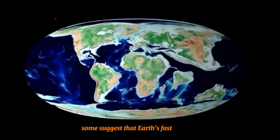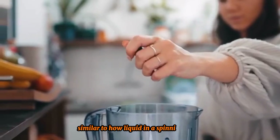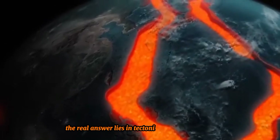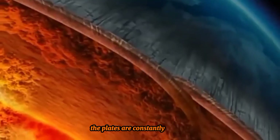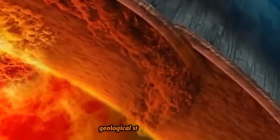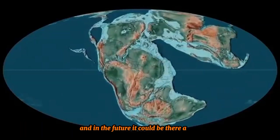Some suggest that Earth's fast rotation caused the continents to shift upwards, similar to how liquid in a spinning juicer moves outward. However, the real answer lies in tectonic plate movement. The plates are constantly shifting, and we are witnessing just one part of Earth's long geological story. In the past, most land may have been in the Southern Hemisphere, and in the future, it could be there again.